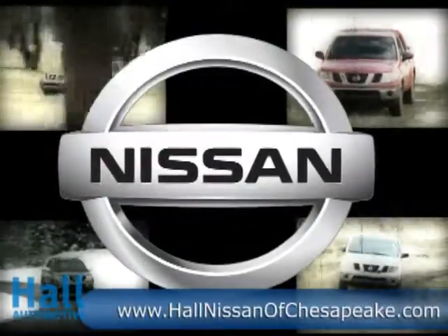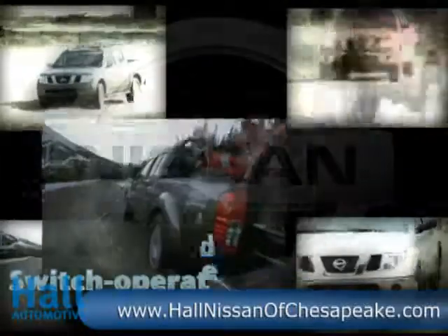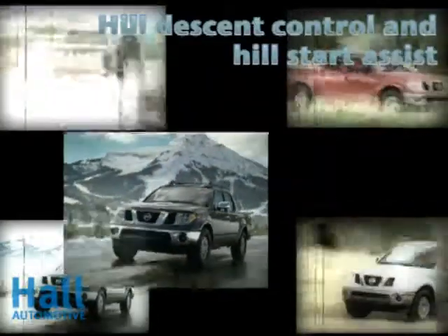For work or play, the 2010 Nissan Frontier. With a full-size frame, powerful towing and off-road grit, it's always time to give it your all. Own the out-of-bounds with Frontier's full-size, fully-boxed ladder frame.